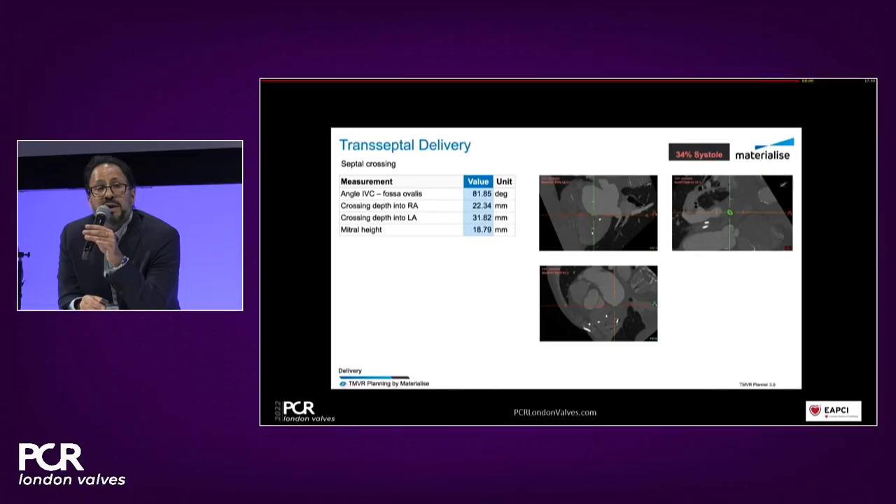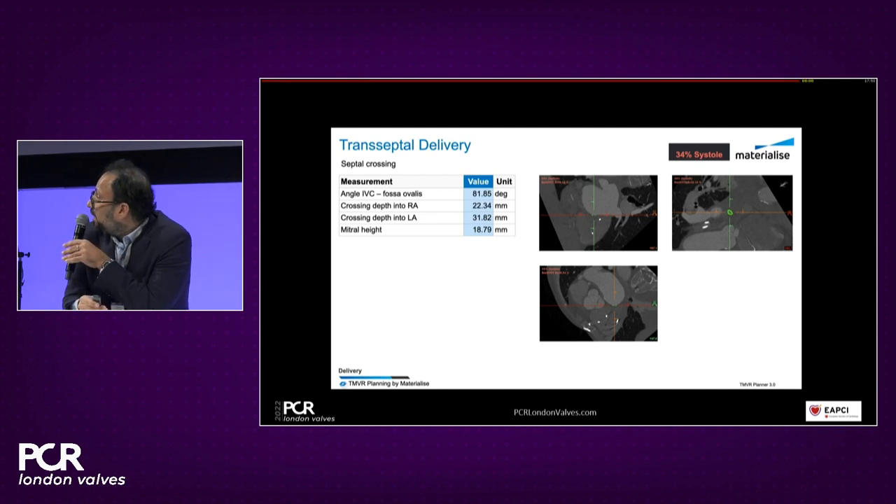Can you share other cases from your library in different anatomical situations? The risk of LVOT obstruction here was minimal given the prosthesis and aortomitral angle, but valve-in-MAC cases are more complex. I do have a valve-in-MAC case — I'll show you a basic analysis, then ask the panel whether they think this patient would be suitable, and then reveal the Materialise analysis and conclusions. We could even take an audience vote after the basic CT analysis.